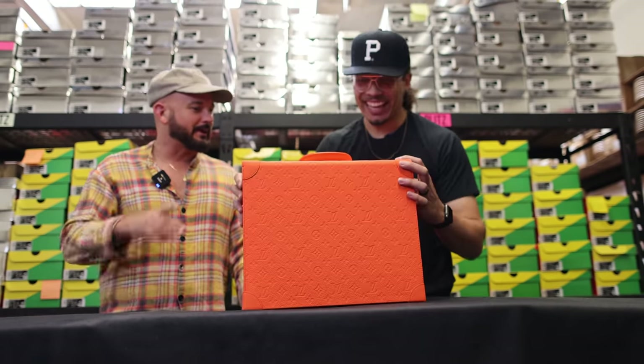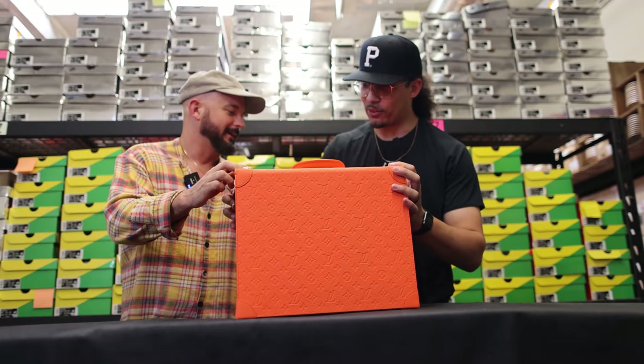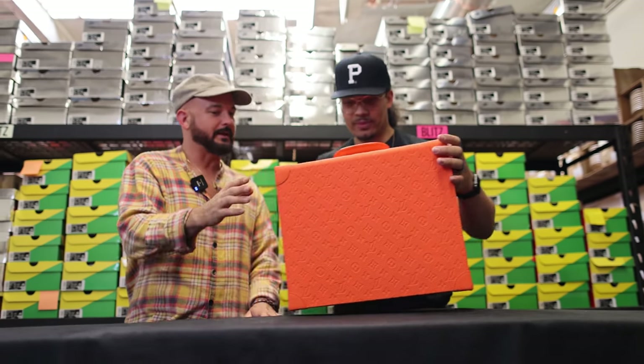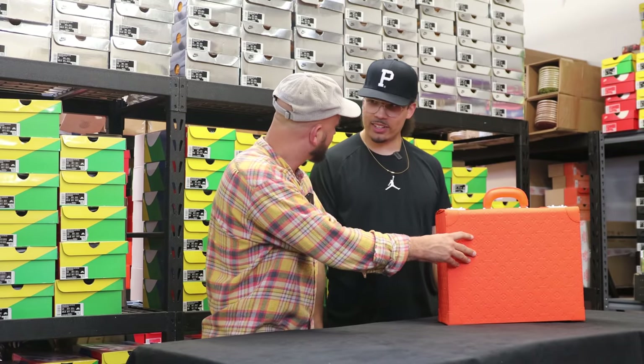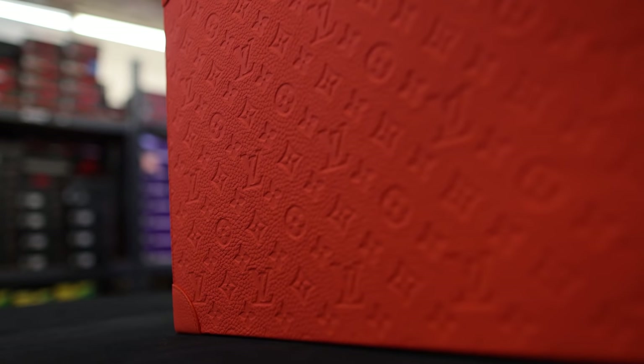You got the little edges on here, the protector edges. Virgil did the orange at the pop up in Chicago when they did a big event at the MCA museum. This is crazy. I actually have something that goes with this. There's a piece I have that's very rare — they only made like one in each size. And it actually utilizes the same leather. We'll pop it out later. We got to get closer to the shoe.